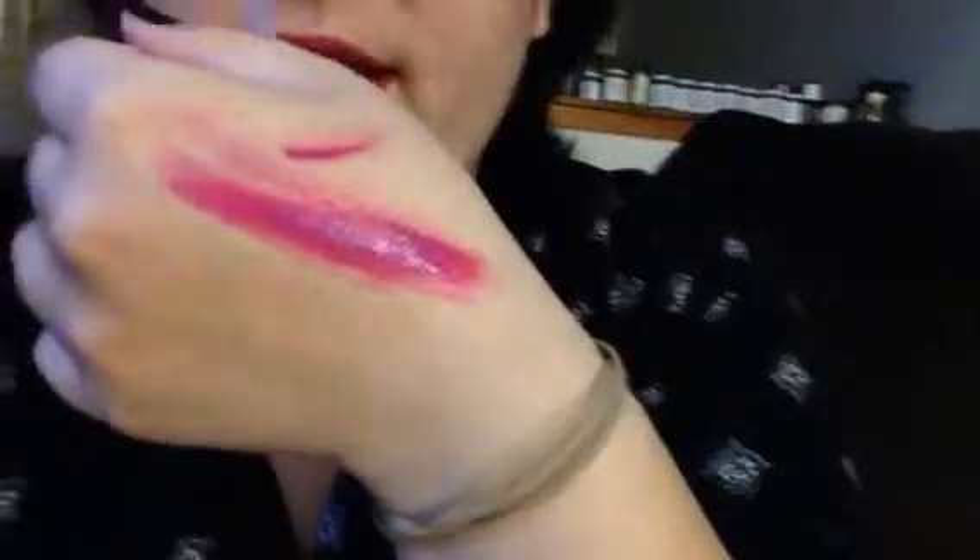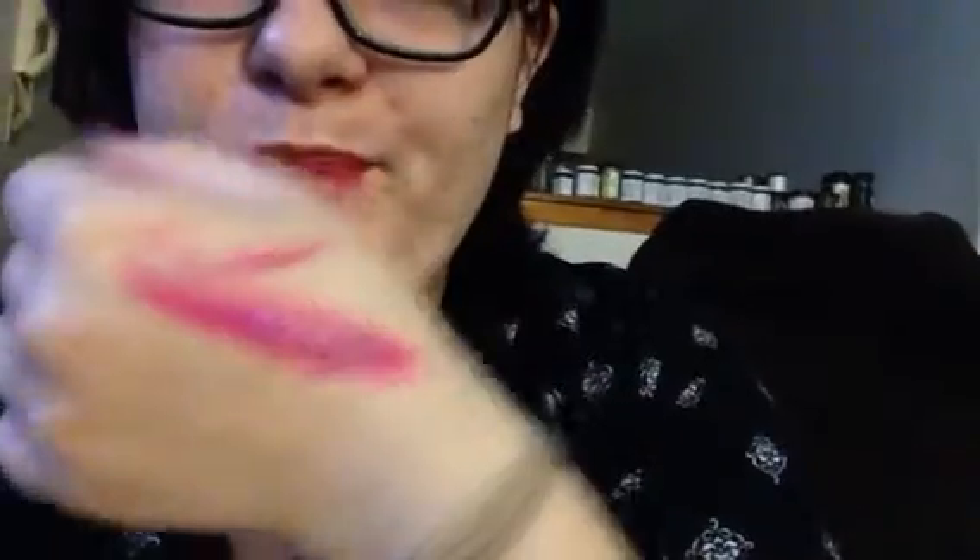It definitely looks very, very matte. It's a dark, deep, kind of purple-y color. I like it — it kind of matches the lipstick that I'm wearing right now.